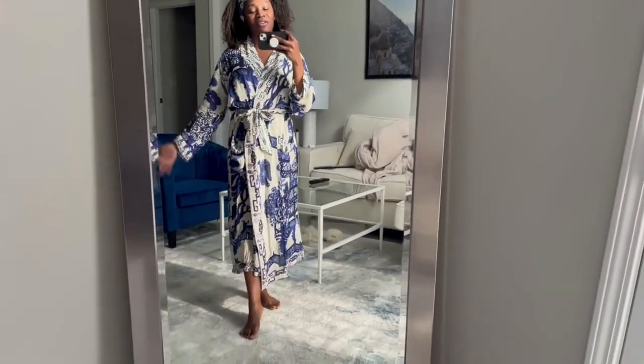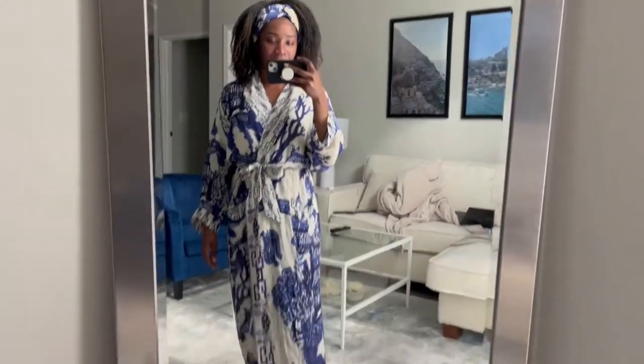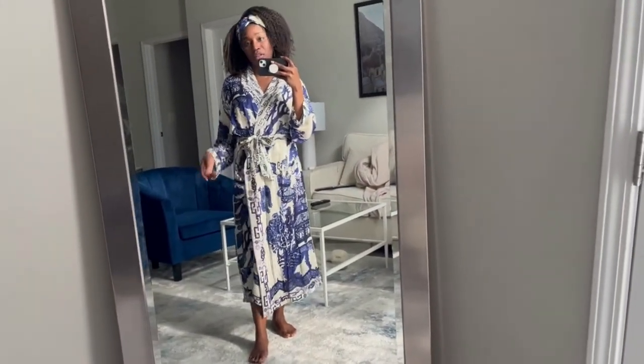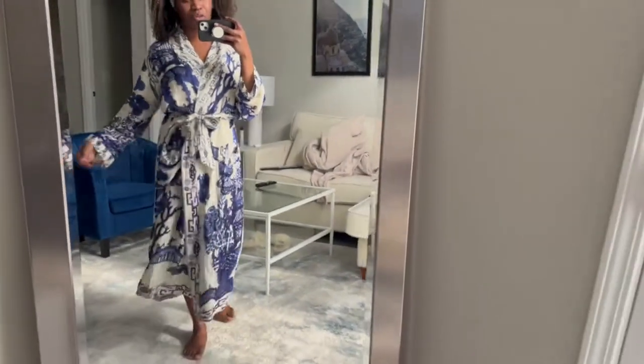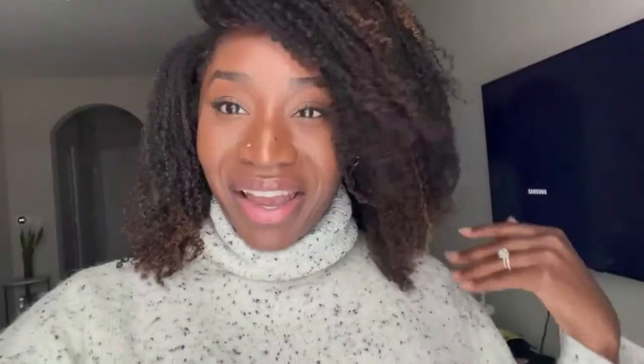I definitely want one or two more sets of this robe and I probably will get it. It's kind of an expensive robe — it's like 80 to 88 British pounds — but honestly I think it's totally worth it, especially if you keep it nice. It's really pretty, I just want to wear this all day. I love walking around the house in flowy things.